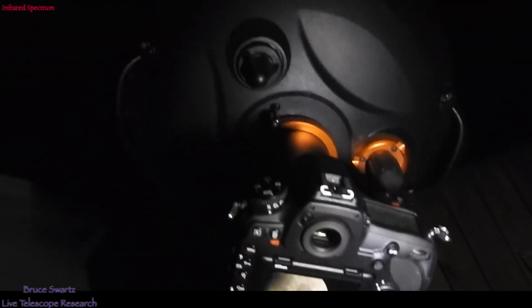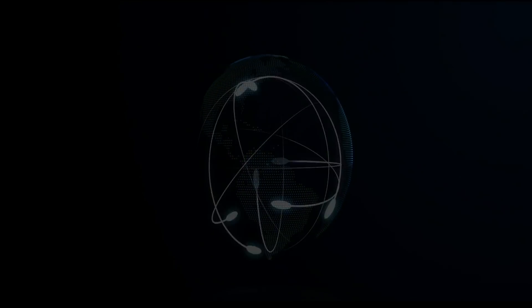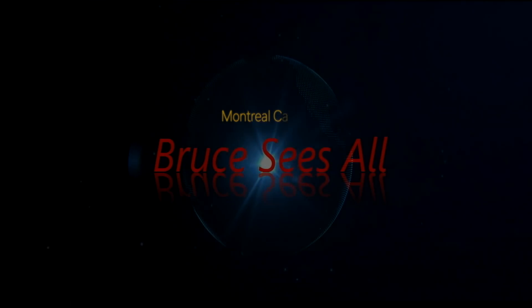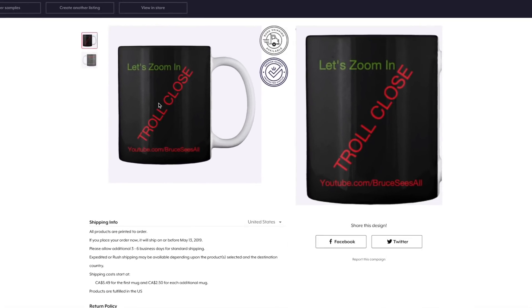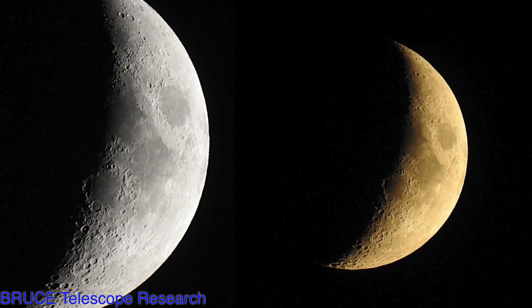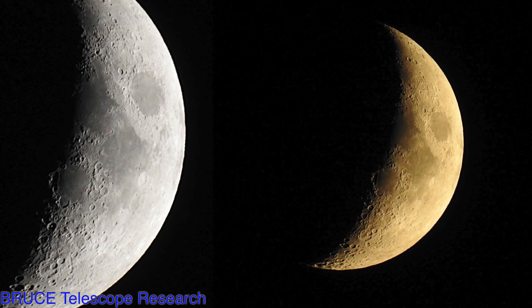Welcome, Trolls. Bonjour et bienvenue tout le monde. Toujours bien apprécié. Merci d'être passé. Thanks for coming by, everyone. My name is Bruce.